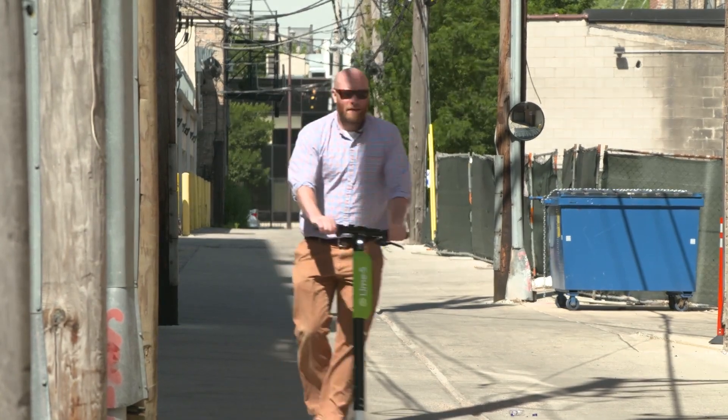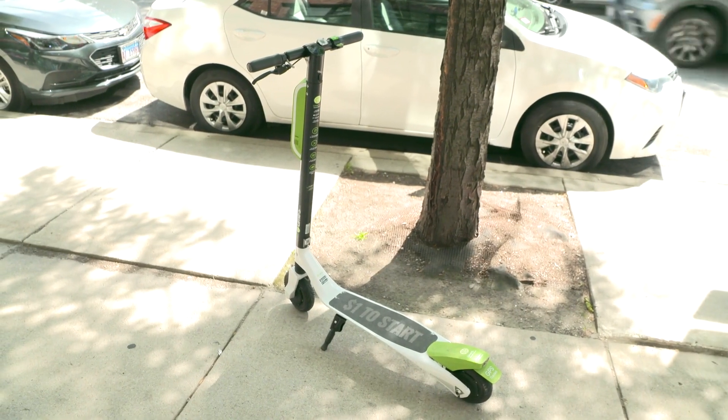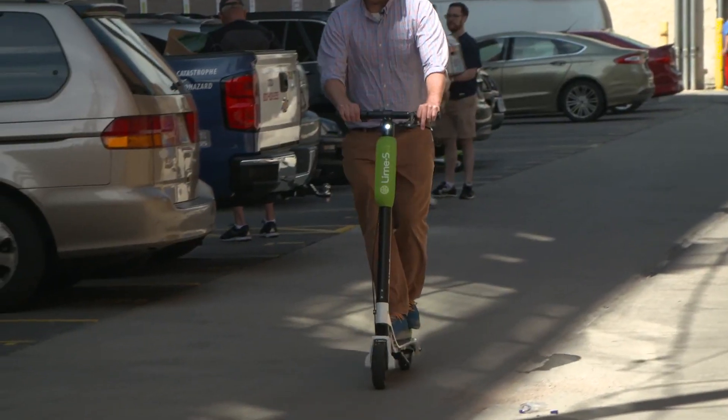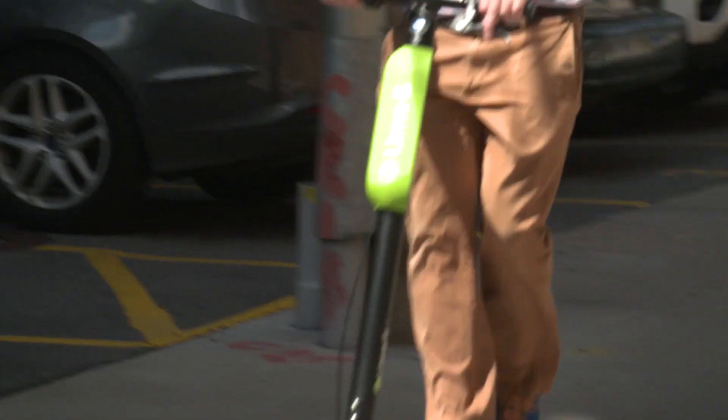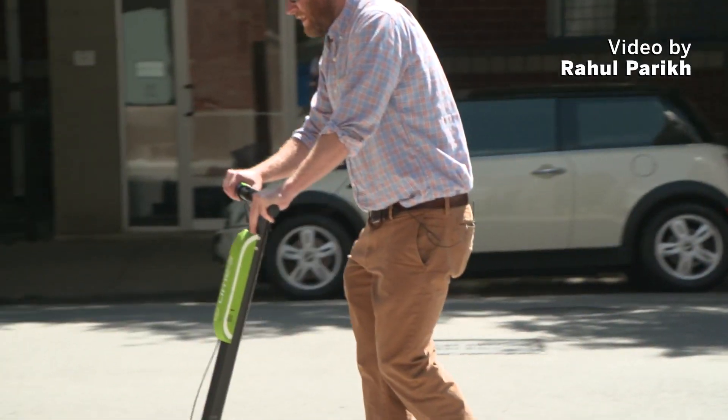Overall, we want to solve the first-mile and last-mile problem in all cities. In Chicago, we have a really robust transportation system. If you want to have a jump start in the morning, instead of walking to the public transportation, you can hop on the scooter. It takes you a few minutes and you can just get to the station very fast, and it's very easy to find.